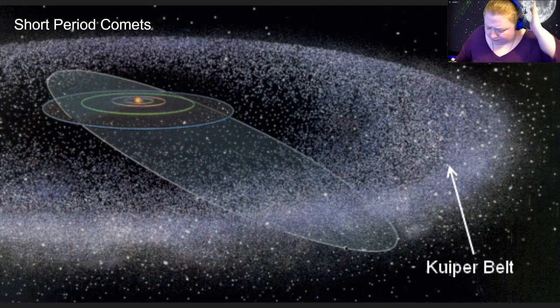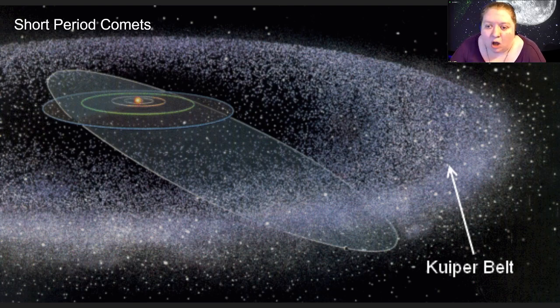We put comets into two categories based on the period of their orbits. Short-period comets have an orbital period less than 200 years. Almost all of these appear to come from a region called the Kuiper Belt — a lot like the asteroid belt, but it's icy remains from the formation of the planets, located out past Neptune. This is icy debris left over that didn't get incorporated into the planets and survived interactions with them without being flung out of the solar system.